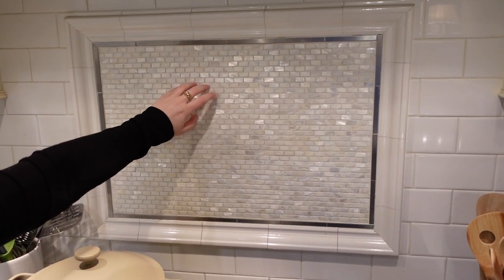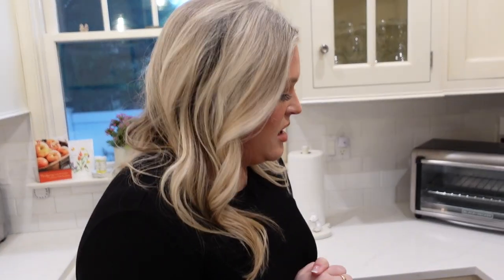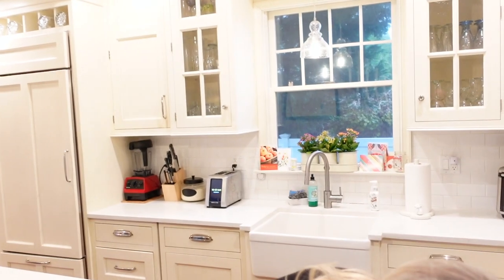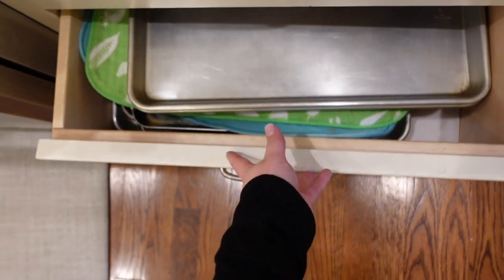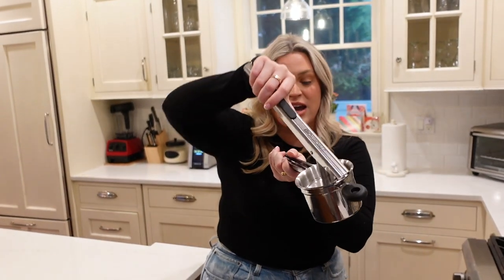Moving on to the cabinets — we have our crap drawer with rubber bands and scissors, then baking mitts and other stuff, and then all our pans go in there.